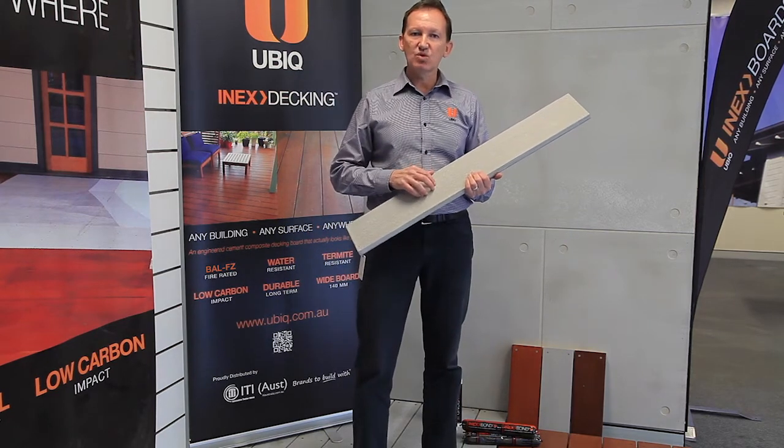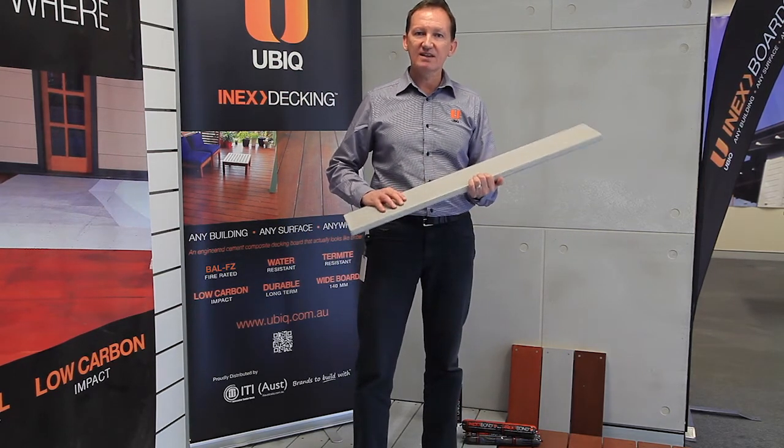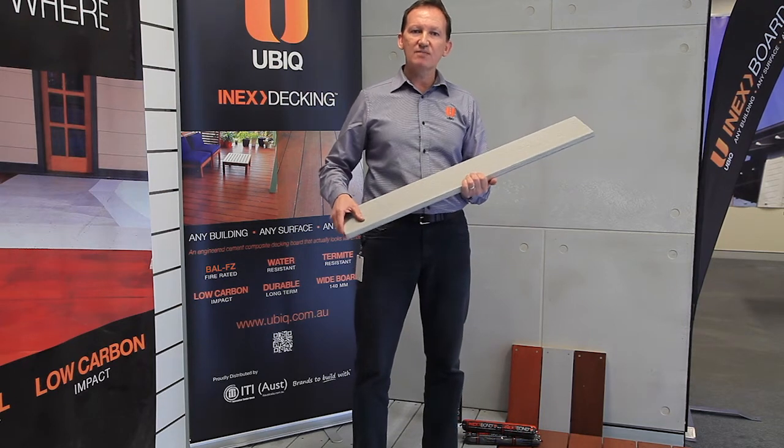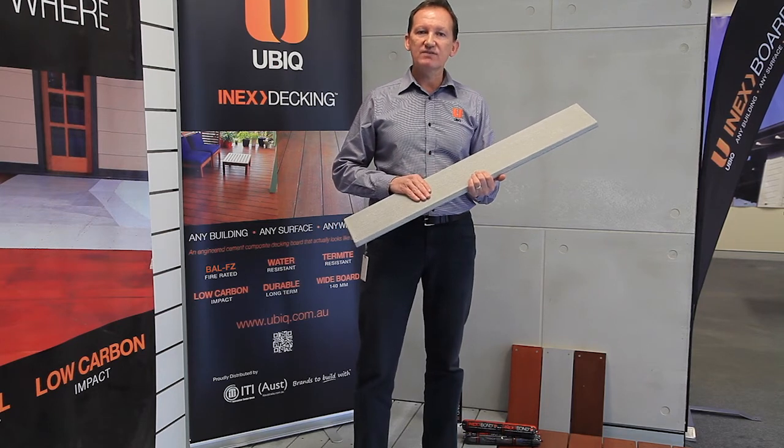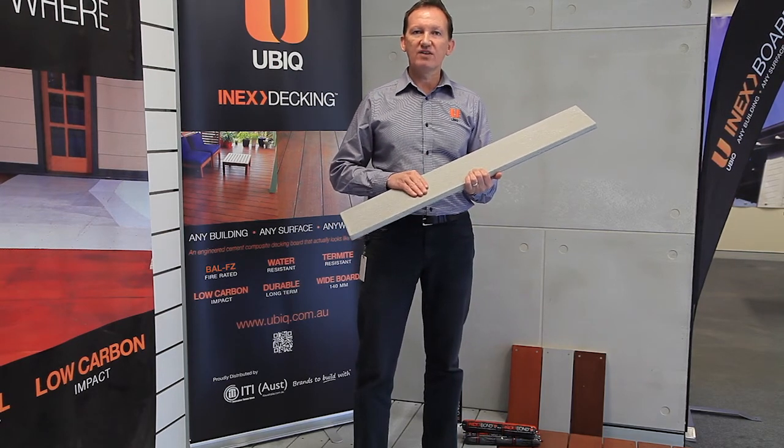NX decking can be installed exactly the same way as any other decking product, but with the added benefits of water resistance, termite resistance, and it comes with a BAL FZ rating system for bushfire areas.